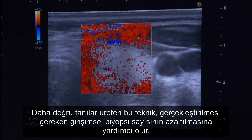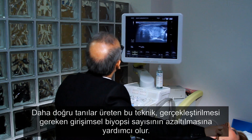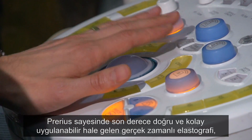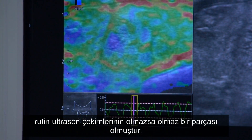The technique produces a more accurate diagnosis, therefore helps reduce the number of invasive biopsies which need to be carried out. This is a real benefit to both the patients and the doctors. With Preris, real-time tissue elastography is accurate, easy to perform and has become an essential part of routine ultrasound examinations.